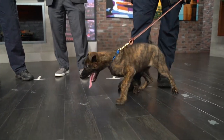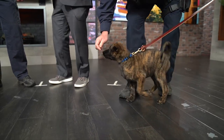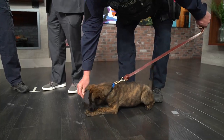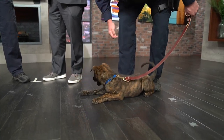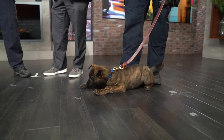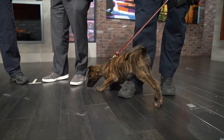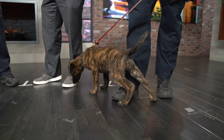What makes a Dutch Shepherd a good animal to work with officers? They're along the same lines as Belgian Malinois, but Dutch Shepherds are their own breed. Their athleticism, their agility, their drive — they want to work. This is what these dogs are made for.